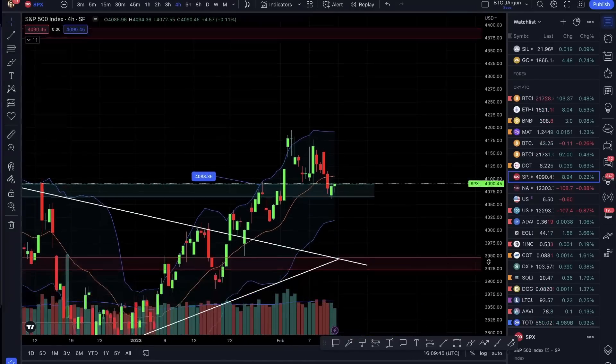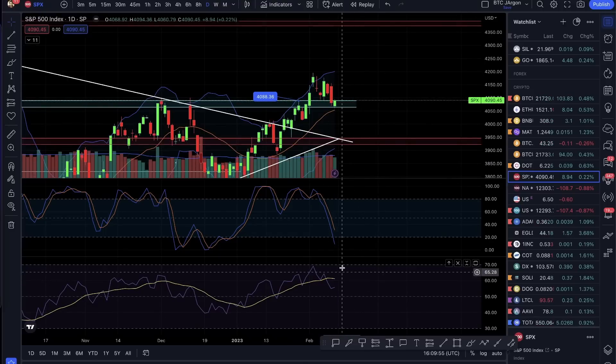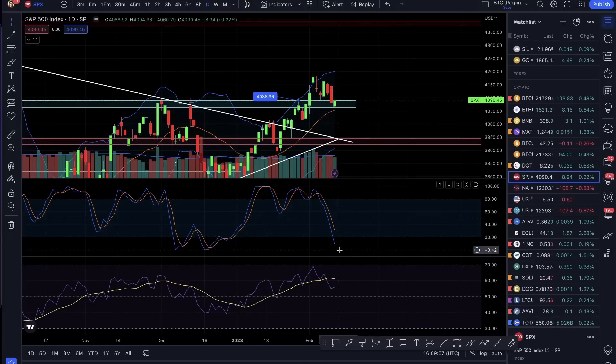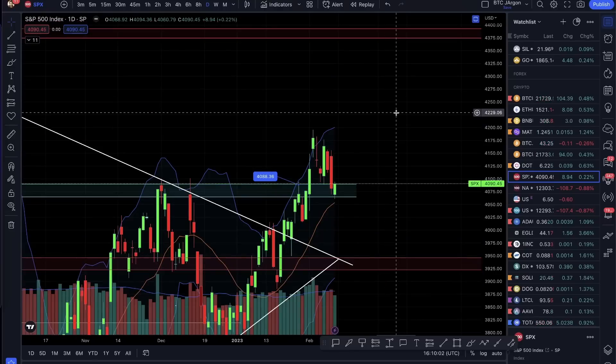Looking at the daily timeframe, the stochastic RSI is a little bullish but we will have to wait and watch. The market is in a low volume period, which is not ideal if you want to invest — that is something to consider.